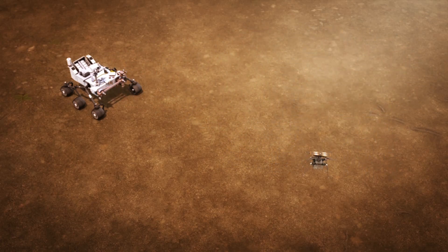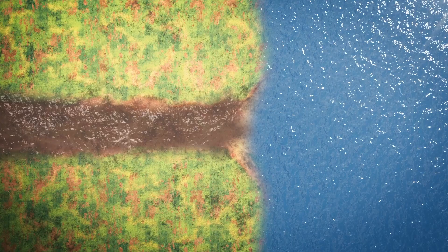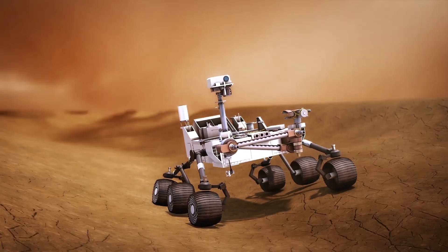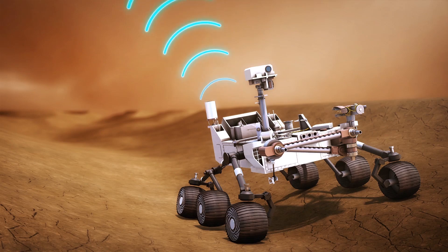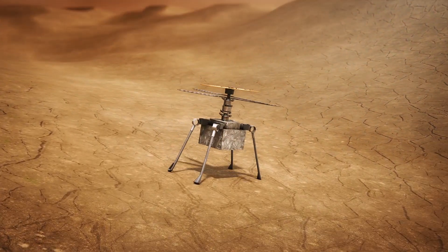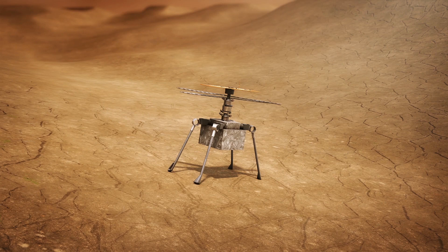Only after this will the robot get on with the serious business of its mission. It will head to the vast delta feature that scientists want to analyze. Deltas are built by rivers as they push out into a wider body of water and dump their sediment. Scientists are hoping that trapped in the material that built this delta are the tell-tale signatures of past biology. The rover will sample this sediment and test it for signs of alien life.